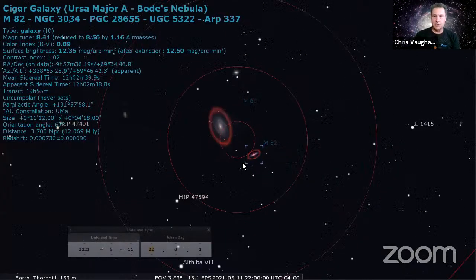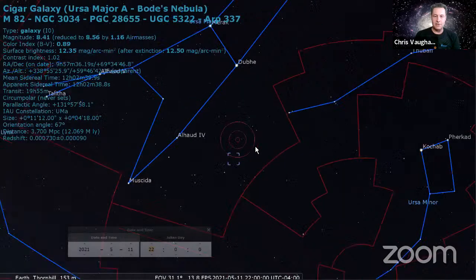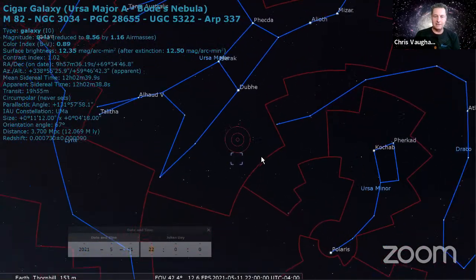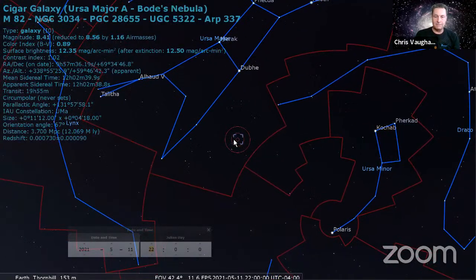That's M81 and M82, Bode's and Cigar Galaxy - using just the Big Dipper. You can eyeball this. Make that imaginary line, double it, and you're pretty much there. It's a pretty easy one to do.